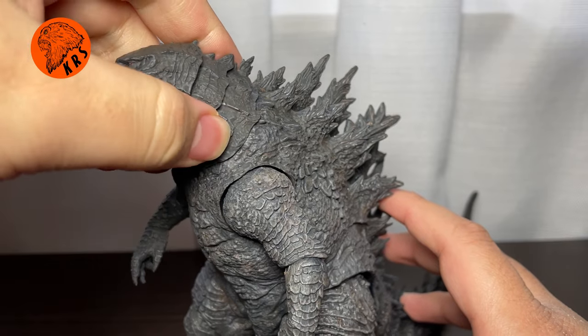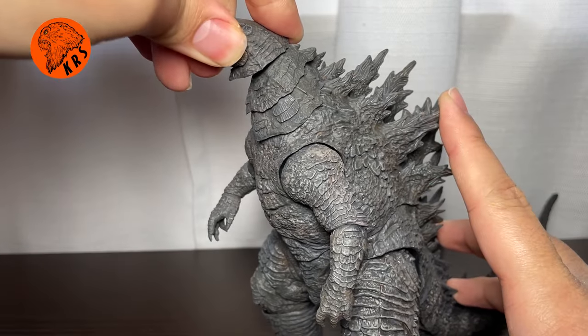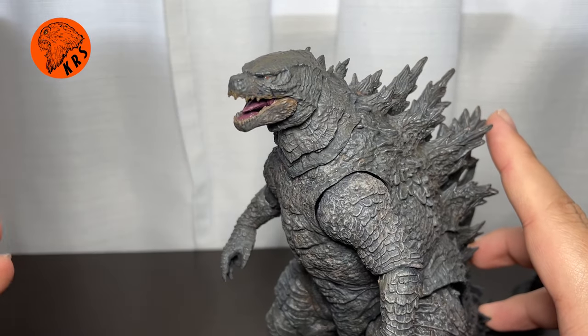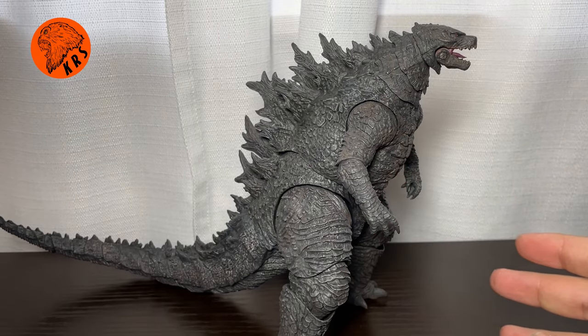A lot of people have noted gaps in the neck when posing, and it is true — you can get a little bit gappy. But you can move those neck pieces a little bit and it's not so bad.